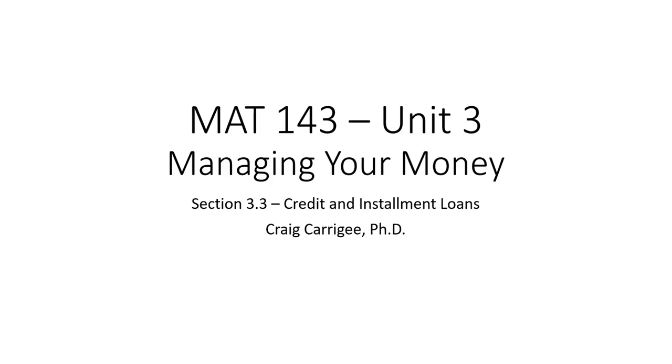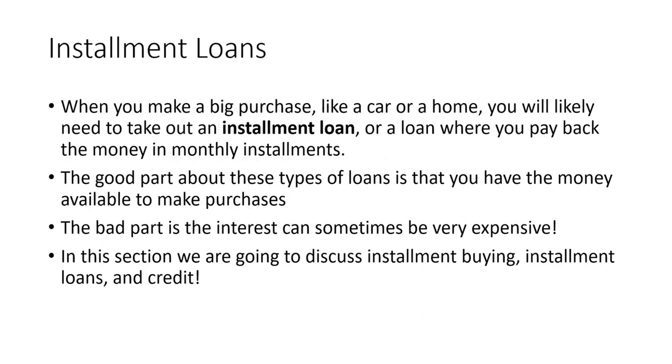Welcome back everyone. This week we're going to talk about credit and installment loans. When you make a big purchase like a car or a home, you're likely to take out some type of installment loan where you pay back the money you borrowed in monthly installments. The good part is you can make large purchases; the bad part is sometimes you have to pay a lot of interest. In this section we're going to discuss installment buying, installment loans, and credit.